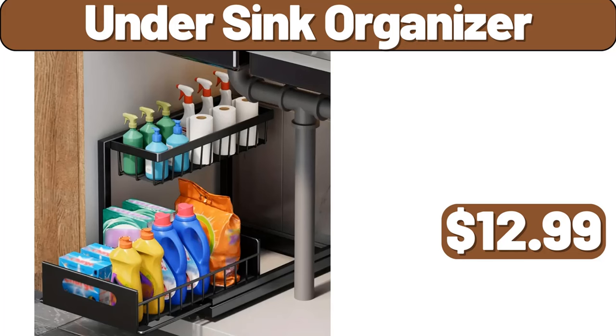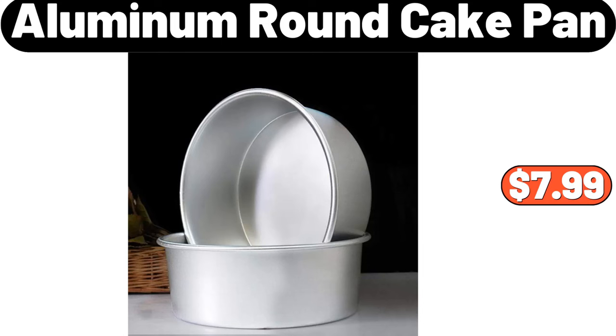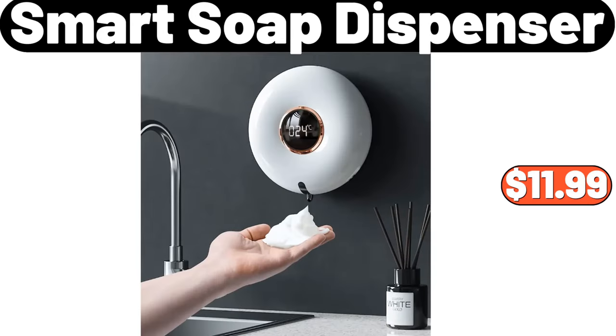Under Sink Organizer, $12.99. 2-PCS Spice Racks, $12.99. Aluminum Round Cake Pan, $7.99. Smart Soap Dispenser, $11.99.